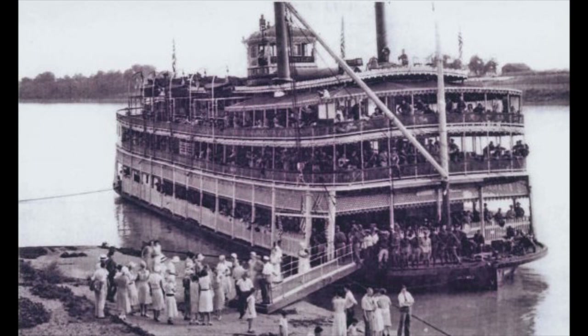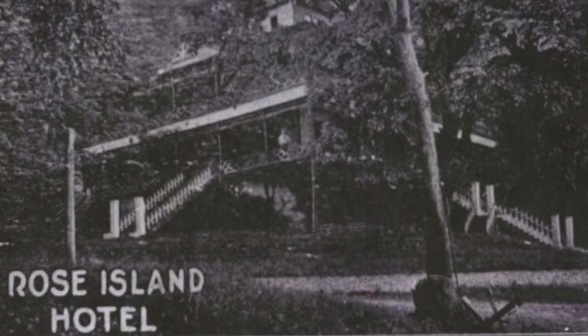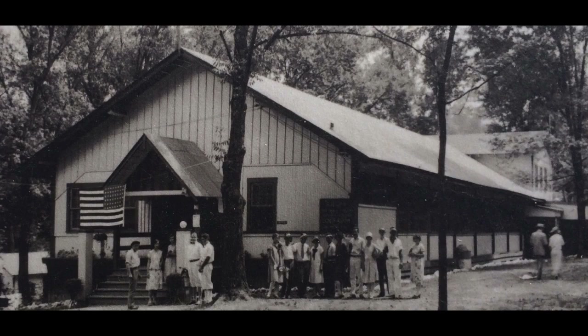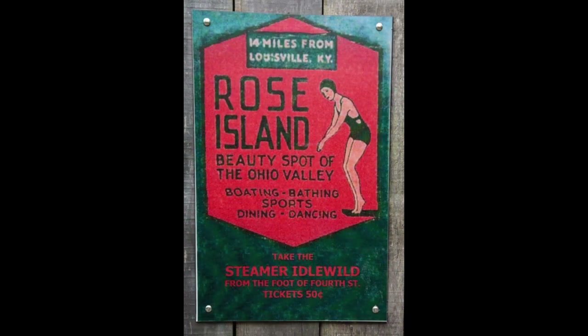People could easily travel to Rose Island in style on the steamboat Idlewild. Guests were greeted by a majestic gate leading inland. They could stay at a hotel or summer cottages facing the water. There was also a large dining hall to feed guests — but that was only the beginning. There was a large open-air dance hall, a pony track for the kids, and what many consider the first in-ground swimming pool in the state of Indiana.